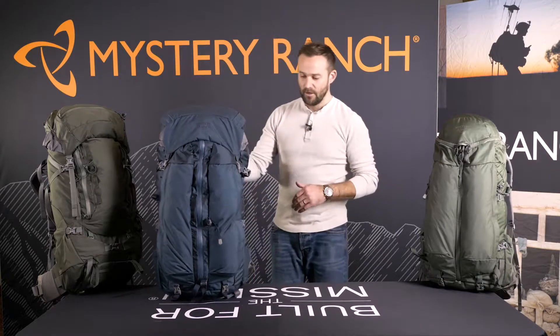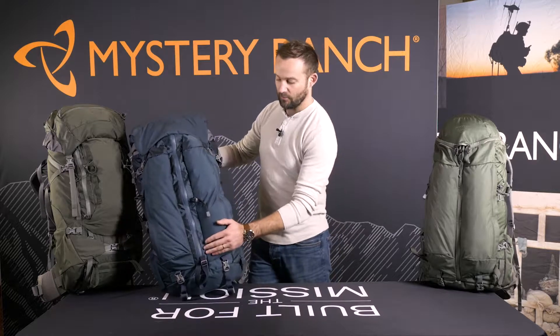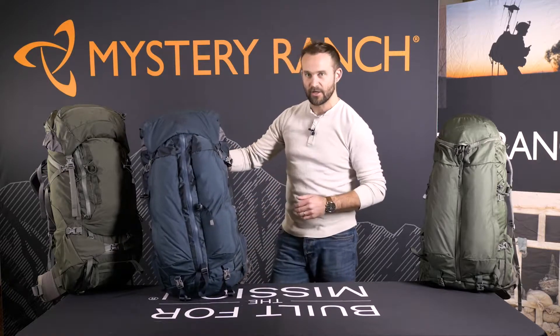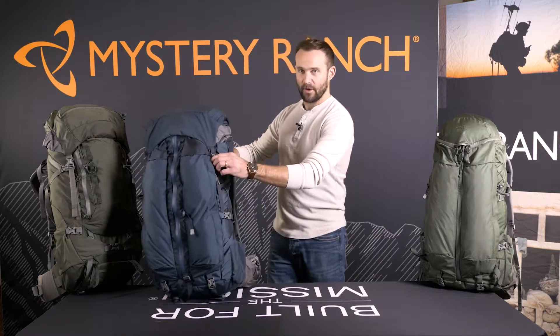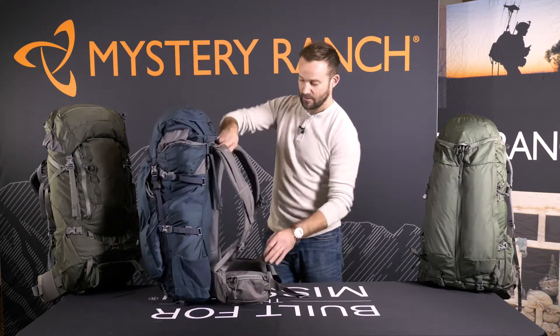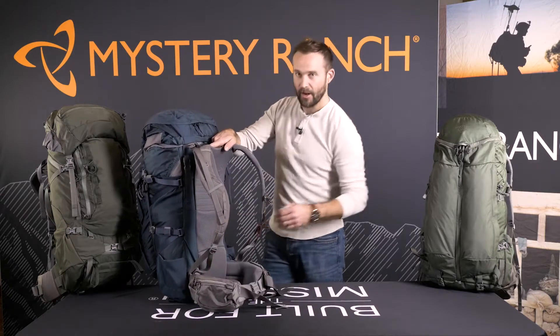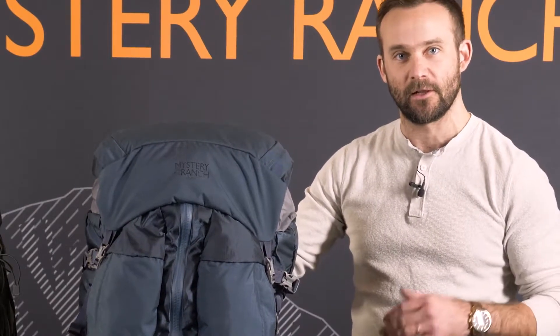These packs are all made with 210 denier Robic fabric and 330 Robic fabric on all high abrasion areas, as well as urethane-coated zippers, Duraflex buckles, DU foam on the shoulder pads and waist belts, and aerospace mesh on the body panel for improved ventilation. These are the lightest weight packs in our backpacking category.